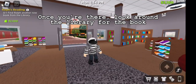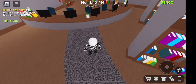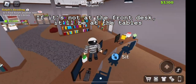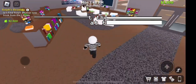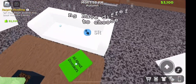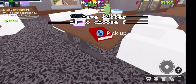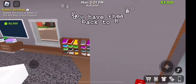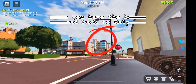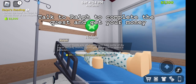Once you're there, look around the library for the book. If it's not at the front desk, it'll be at the tables. You'll have different options to choose from. Once you have the book, head back to Ralph. Talk to Ralph to complete the quest and get your money.